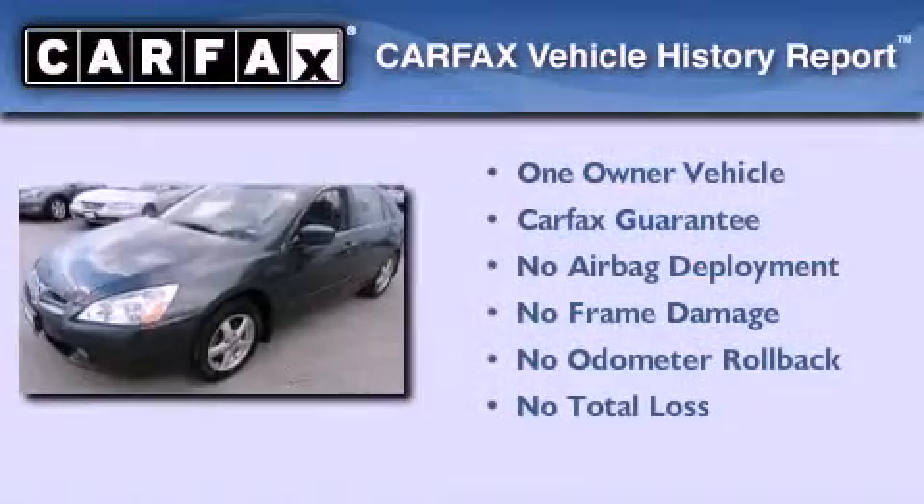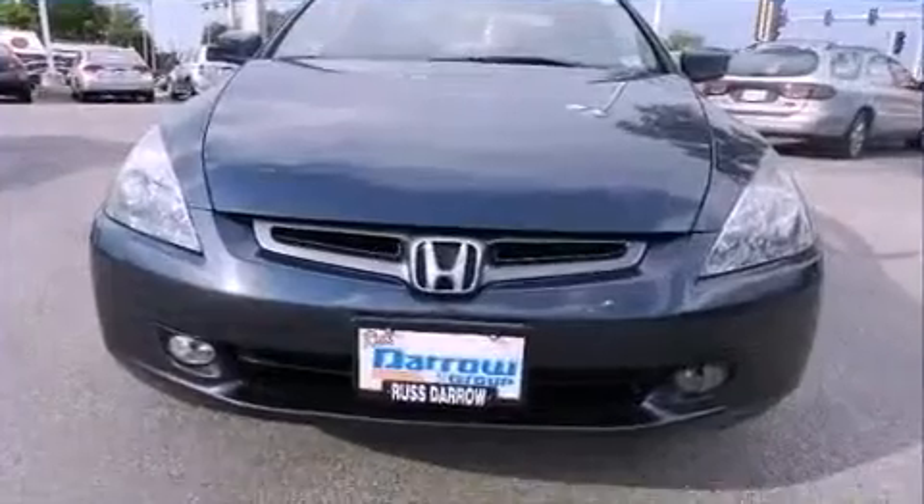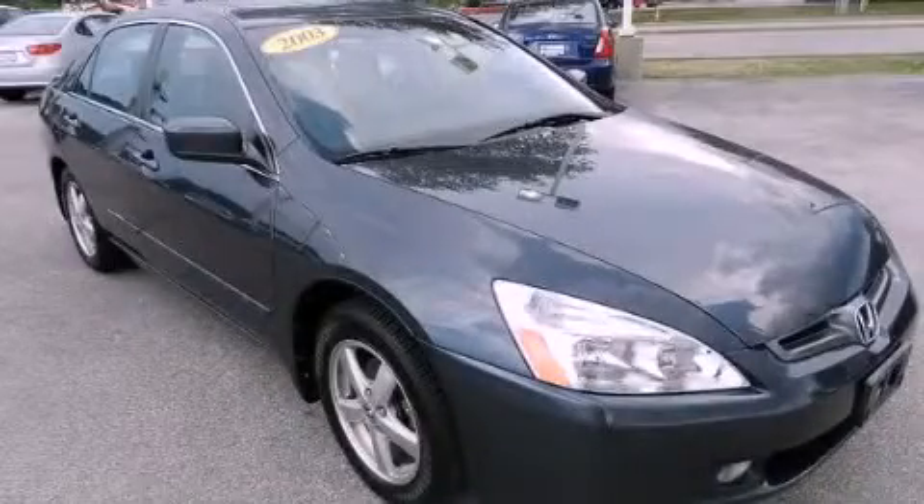This Honda has had only one owner, and it qualifies for the Carfax buy-back guarantee. Contact us today to schedule your opportunity to see this automobile in person.